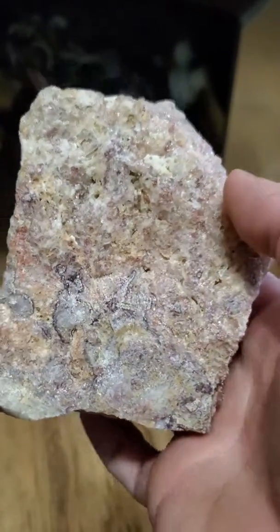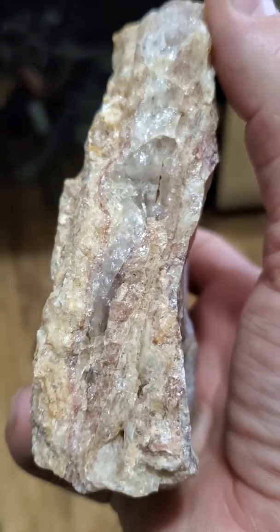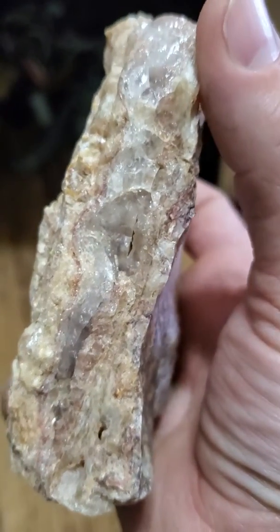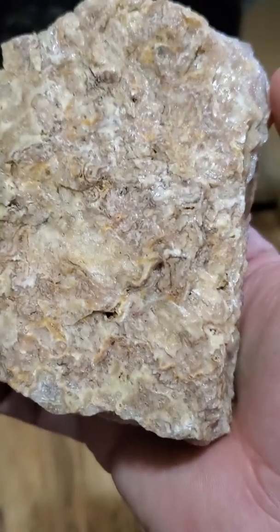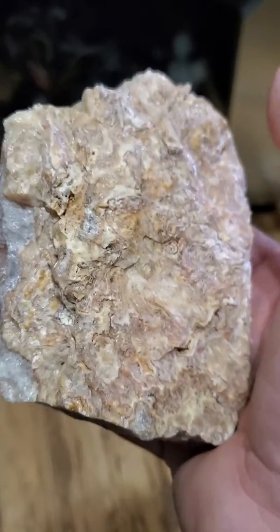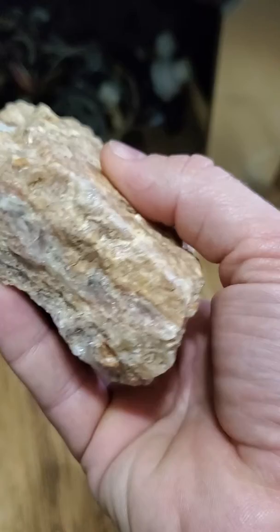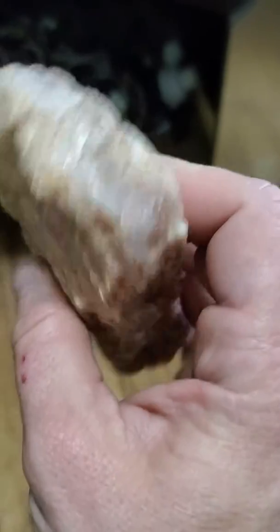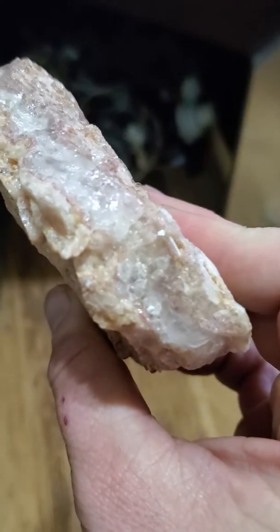Beautiful Bubble Opal and Bacon Opal. Just look at that. That is a really good deal. Now, if you want to go down there to the area to mine with them, you can get like a whole gallon bucket of this for $20. And it is some worthy, beautiful specimens.